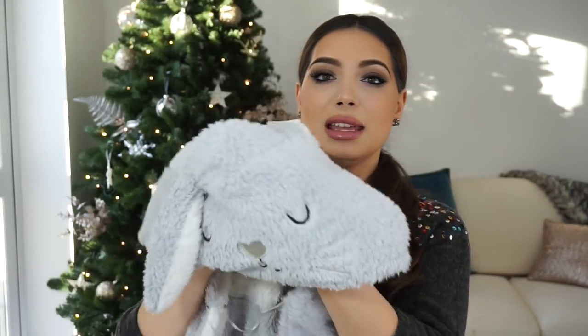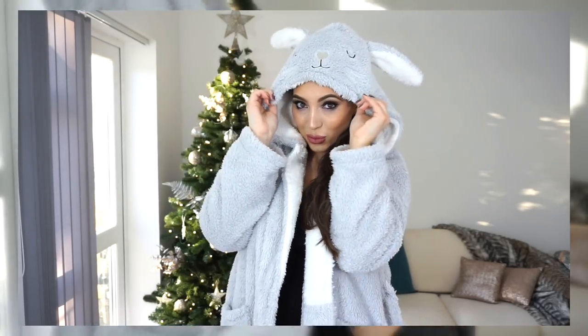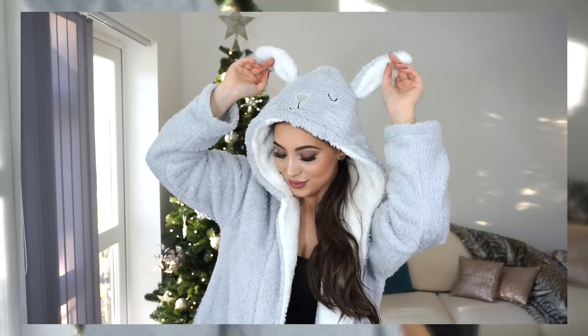Clearly I'm obsessed with bunnies — by the way, I used to have a bunny when I was younger. The next bunny item is this robe from Primark with a bunny hoodie. I love it so much. It's plain, very fluffy and very warm, and I love these when I wake up and I'm really cold. I just put this on, snuggle up and I feel so warm and cute — I feel like a bunny!